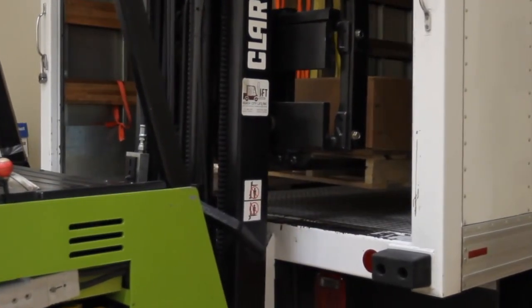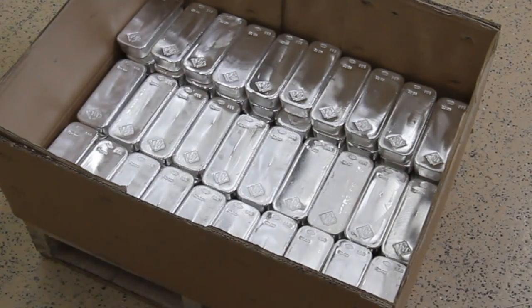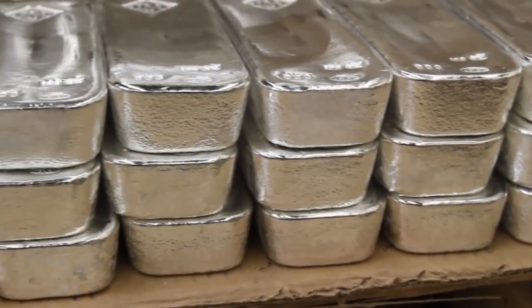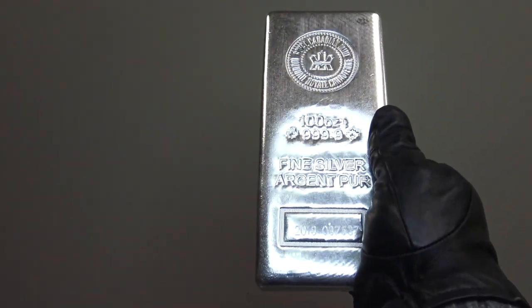Coming in 9th place in our top 10 bullion product countdown, SD Bullion customers combined purchase pallet after pallet full of 100 ounce silver bullion bars each and every year. Both private and some government mints produce large 100 troy ounce silver bullion bars containing a minimum 0.999 fine silver composition. Bullion buyers often buy larger 100 ounce silver bars due to their often lowest price per troy ounce above the silver spot price.